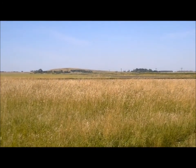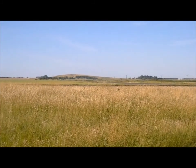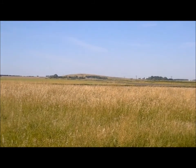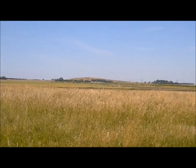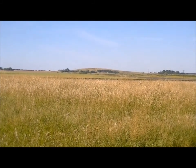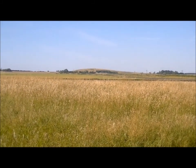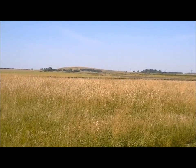Here we are in southern Manitoba, standing next to highway number three. And that bulge you see on the horizon there is Pilot Mound, and that is one of my destinations today. Pilot Mound, rather than being a glacial formation, is in fact an upheaval of natural gas from below. So the glaciers did do their work on top of it, but that's what formed Pilot Mound.